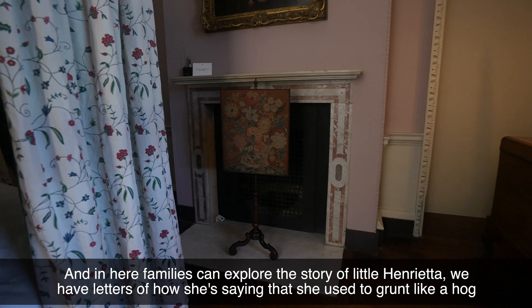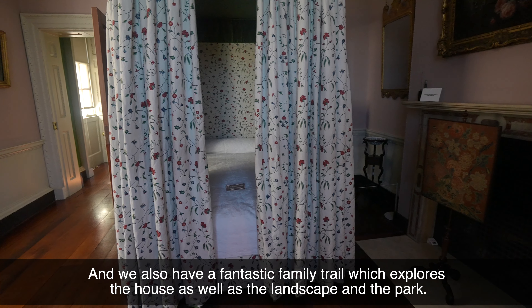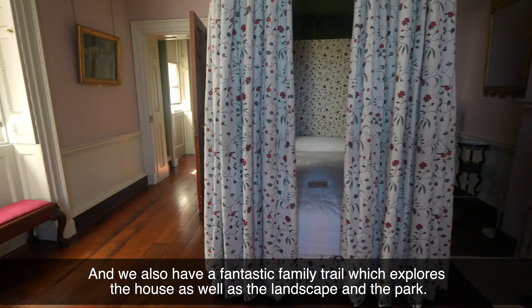In here, families can explore the story of little Henrietta. We have letters describing how she used to grunt like a hog and play games in the parkland. We've got hats that children can explore and dress up in, pretending they're living in the 18th century. We also have a fantastic family trail which explores the house as well as the landscape and the park.